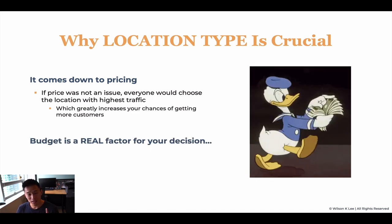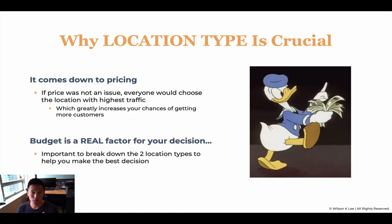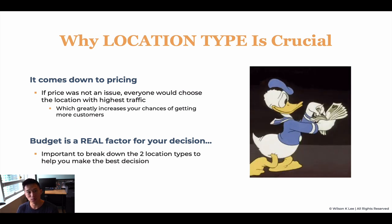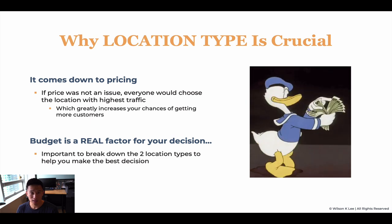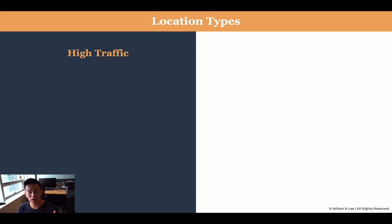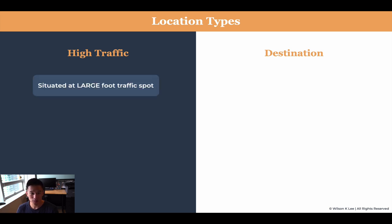Budget is a real factor for your decision, which is the reason why it's important to break down the two different types of restaurants we can encounter. The two types are high traffic foot traffic locations versus destination locations.